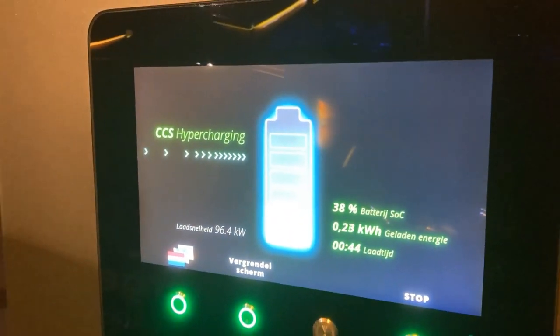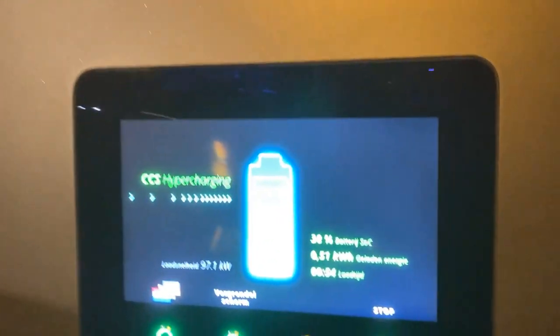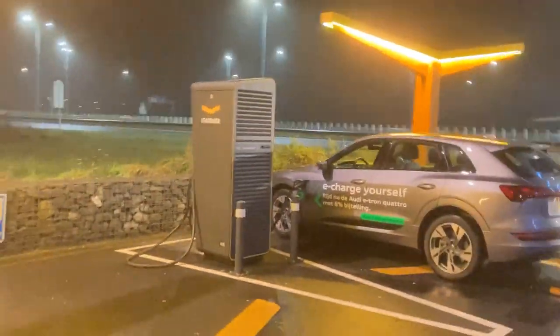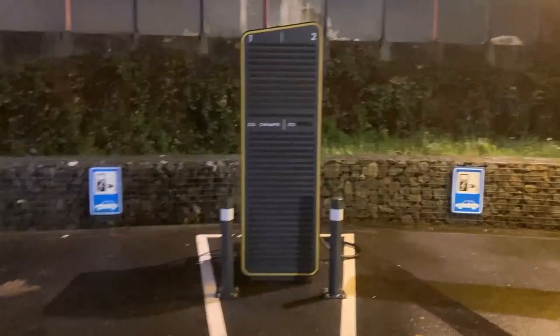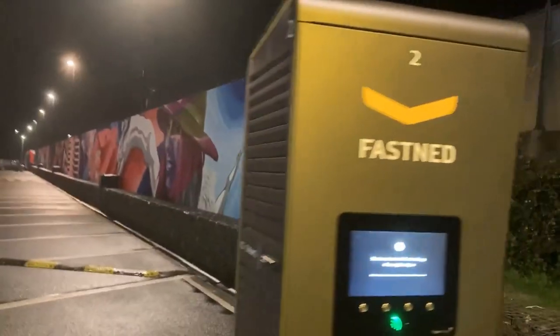It starts at 96 kilowatts, which is definitely not that much. For the e-tron, that does mean the battery perhaps is really still cold. But also people are saying that this charging station isn't the fastest that Fastnet has, which is interesting. I spoke to a Jaguar owner who was using this charger last week, and he told me that only when it was quiet it could get good charging speeds.